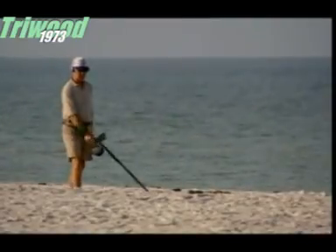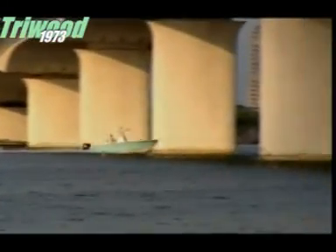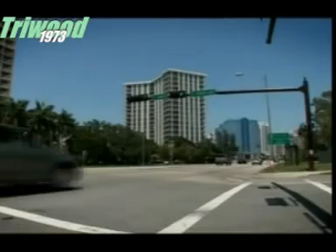Florida, USA — famous for palm trees, luxury retirement homes, and those great Fred Astaire Art Deco buildings. But few people realize that it's now also one of the world's diamond capitals.